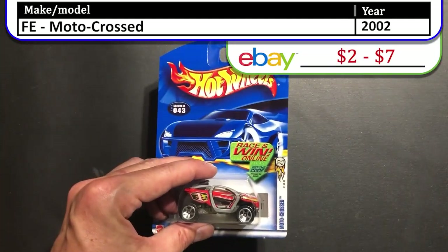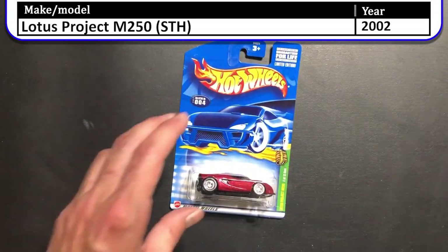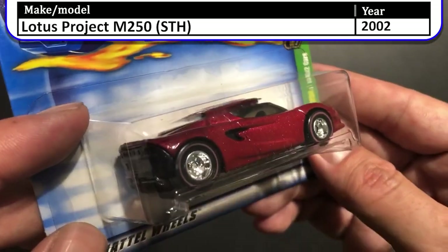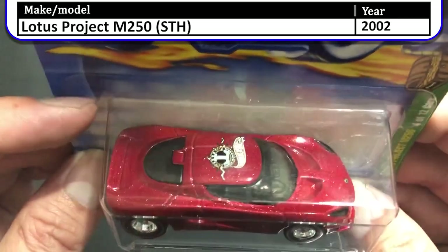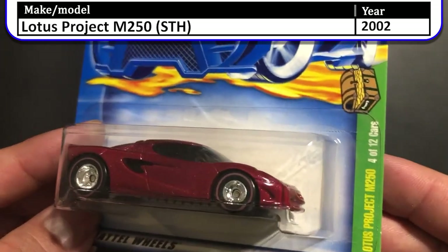Our last 2002 car in this case is the Lotus Project M250 Super Treasure Hunt. Look at those wheels — those things are shiny. This is a good looking Treasure Hunt, very simple, not too many decals — just one there on the roof — but still a great looking Treasure Hunt.